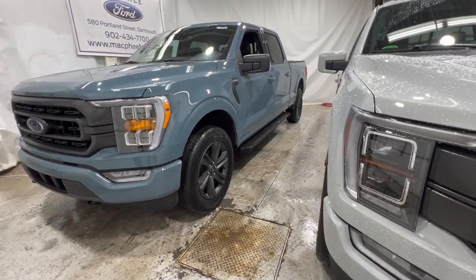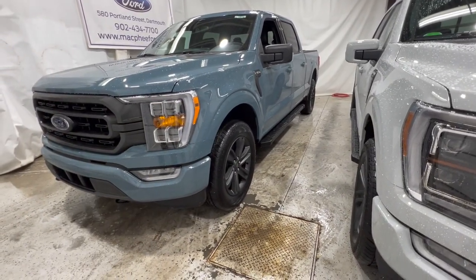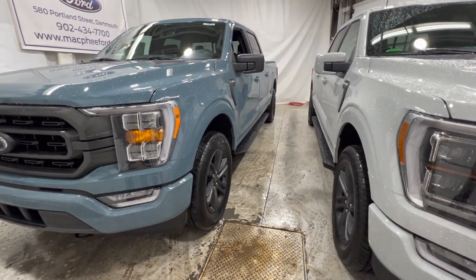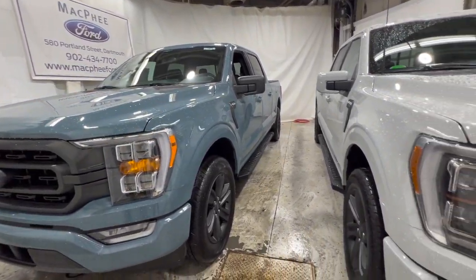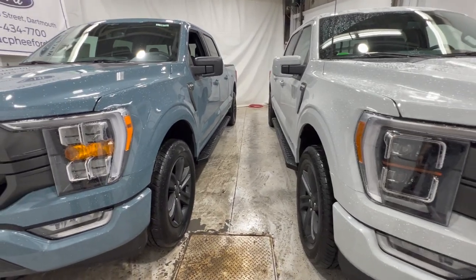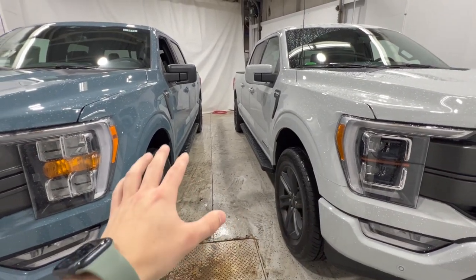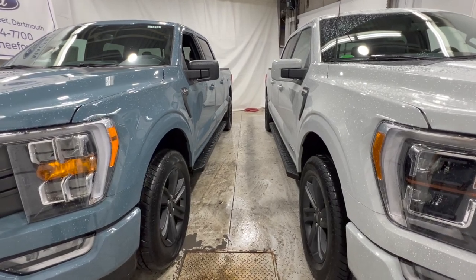That'll pretty much do it for this video. I hope it wasn't too overwhelming — there are a lot of different ways to configure these trucks, hundreds of thousands of ways, but we tried to make it as easy as possible. If you're interested in an F-150, we have lots here at McPhee Ford, or visit your local Ford dealer. The easiest way to configure is the Ford Build and Price website — it's not super accurate but gives you a good representation of how you can set these trucks up the way you'd like. Thanks for watching — we'll see you in the next one.